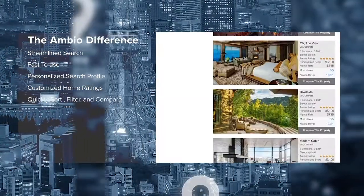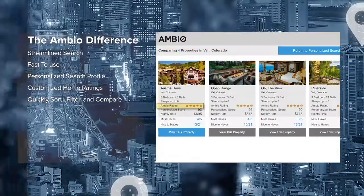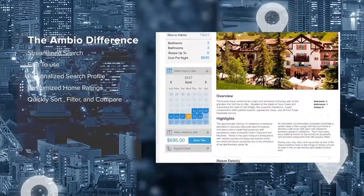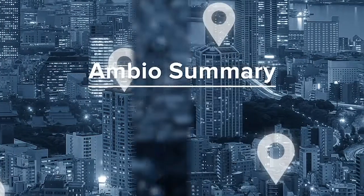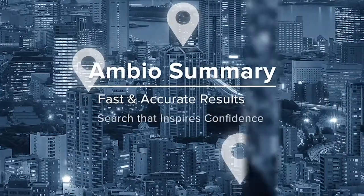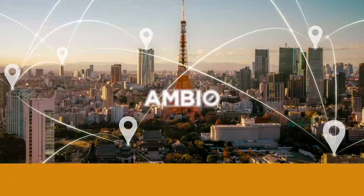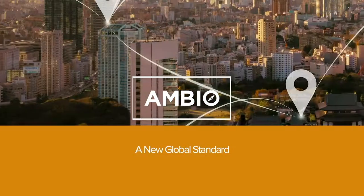Renters can quickly sort, filter, and compare their personalized options, and see detailed and trustworthy qualitative ratings and quantitative aspects for each property, room by room. Property selection time is significantly reduced, and the renter is confident of booking the home best matched to their travel needs. Ambio programs will quickly become the global standard for online property presentation and booking.